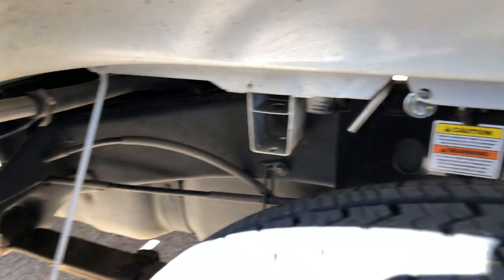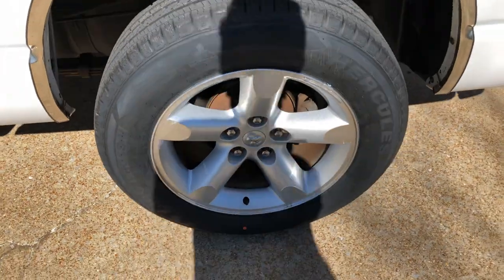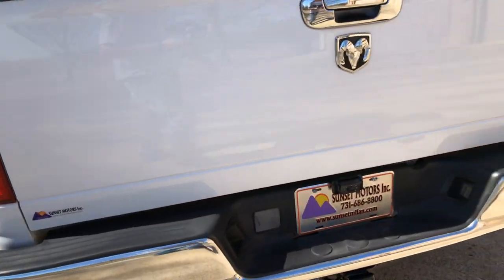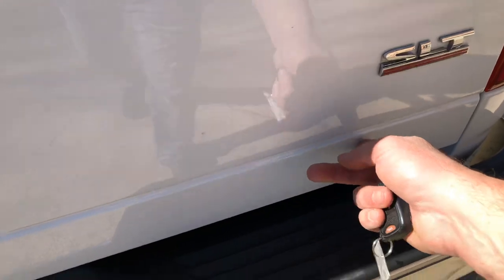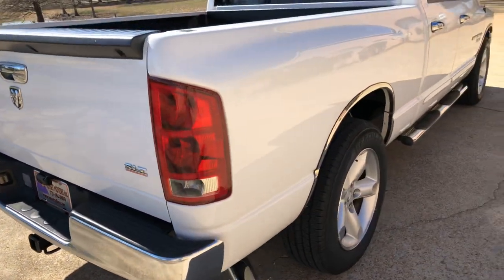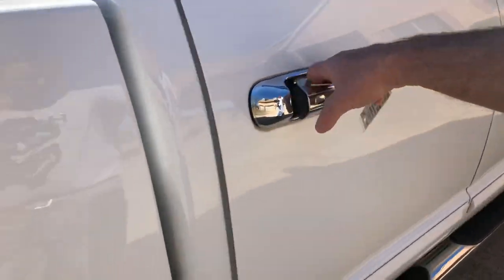Brand new tires and nice wheels — doesn't get much better than that. There is a little dent right here, nothing major. The body is in good shape overall. The detailer waxed it with some Red Gold.